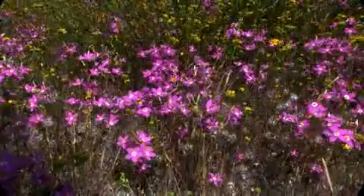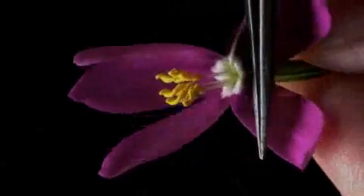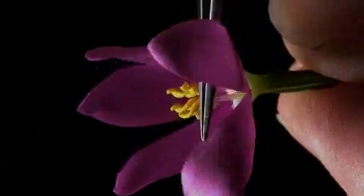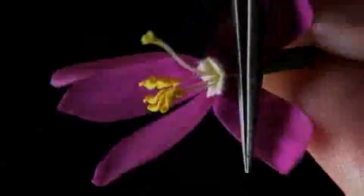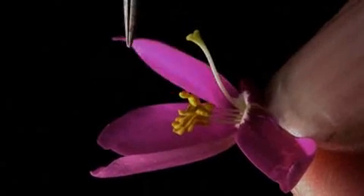Here's a little Conchalagua flower. It's folded up. It goes to sleep at night, so it might be thinking this is night — I have to pull these petals back. They're being uncooperative, so we can see the reproductive parts.